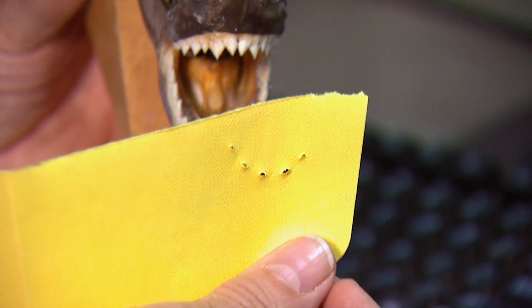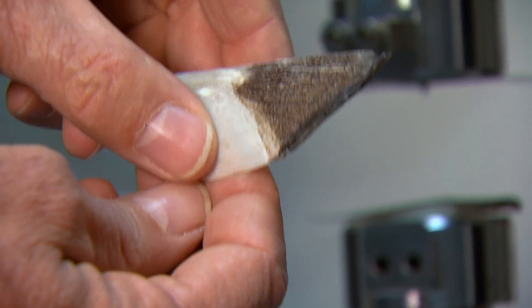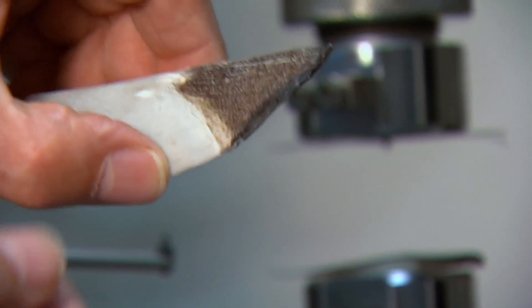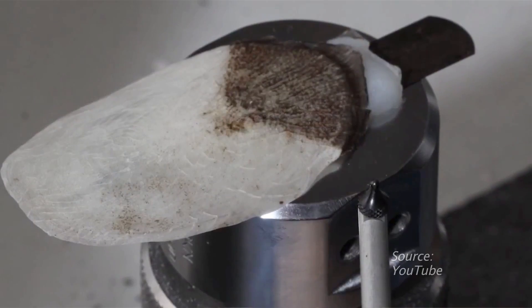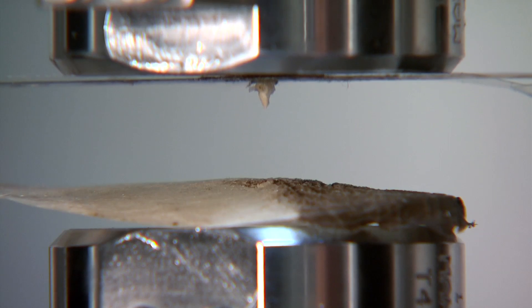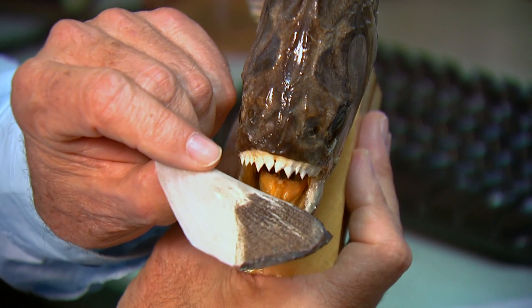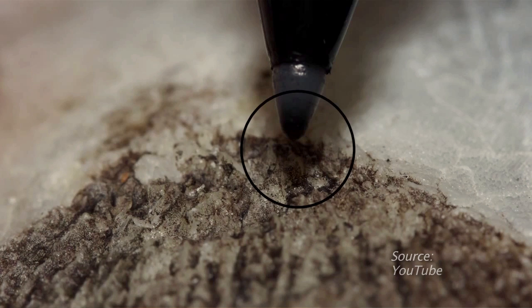The cutting edge of a piranha tooth is on par with a surgical blade. To test the strength of the arapaima's scales, researchers first embedded a scale onto a soft rubber surface to simulate underlying muscle. A piranha tooth was then attached to the top of a compression machine and pressed down into the scale. While the piranha tooth was able to partially penetrate the scale, the tooth cracked before it could puncture the muscle.